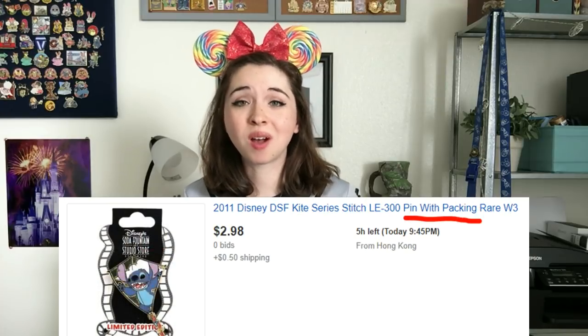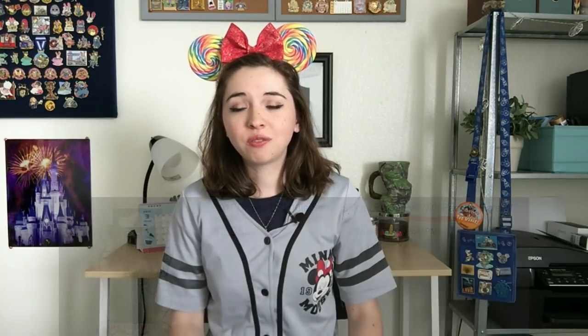You'll notice in some direct counterfeit listings that the pins do come on actual backer cards. You'll find this from US counterfeit sellers as well — some pins appear to be on original backer cards in original packaging. In particular there are a number of counterfeited booster sets, many of which happen to be booster sets from Disneyland Paris. They'll kind of appear like they're coming in actual sealed packaging when all of it is actually fake. So know that just having a backer card does not make a pin safe.